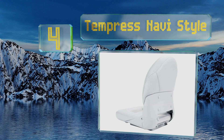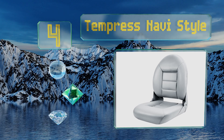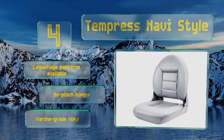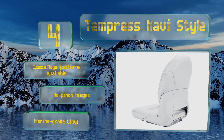At number four, the ergonomic Tempress Navi Style has a high back and padded curves to provide reliable comfort as well as lumbar support. The impact-resistant molded frame sports stainless steel hinges and an automatic locking feature to keep it in place when folded. It's equipped with no-pinch hinges and marine-grade vinyl. It's available in camouflage patterns too.